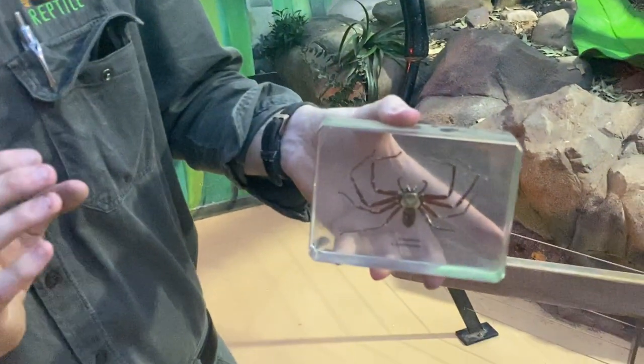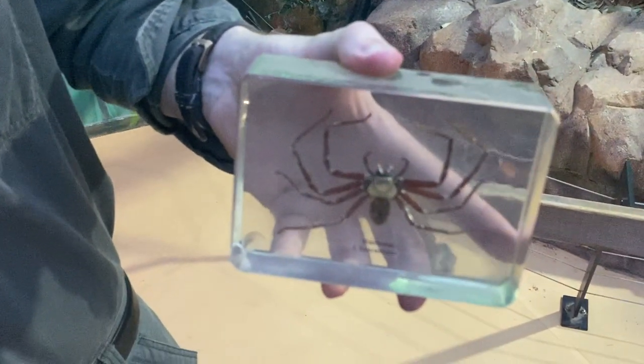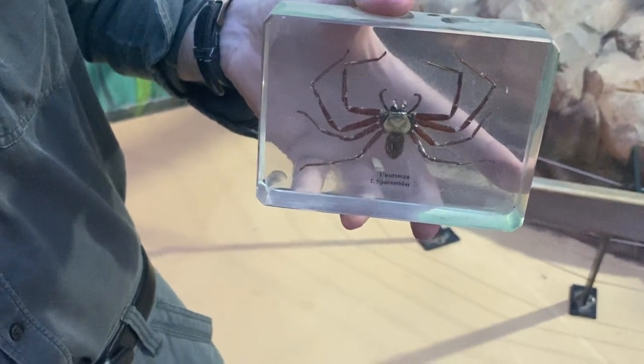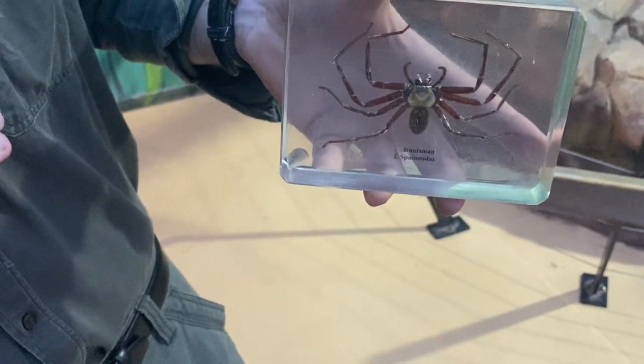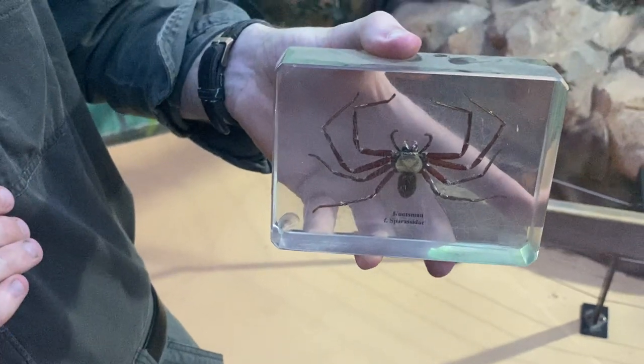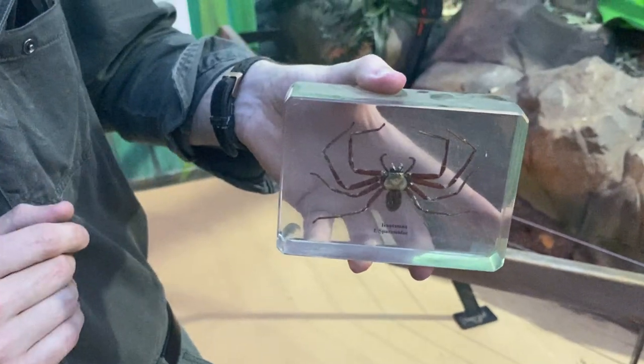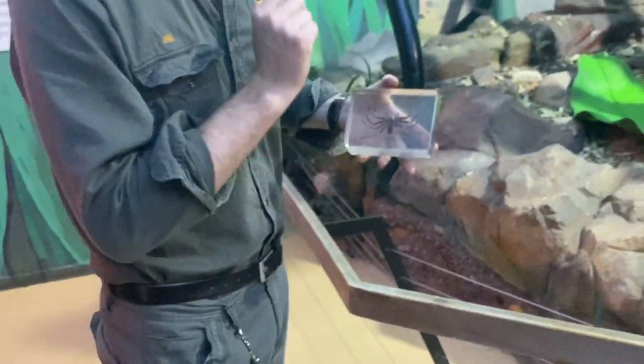But in saying that, whilst they are so large and so athletic, they're certainly not anything that you need to be worried about. Their venom is going to hurt if you were to be bitten by one, but it's certainly not life-threatening to a human. Like most of the spiders we're seeing here today, these will be feeding on invertebrates which they catch themselves.